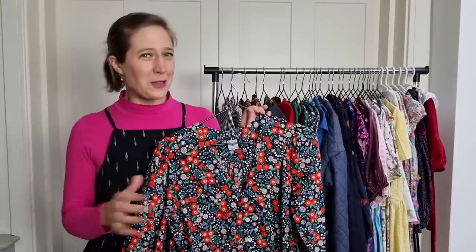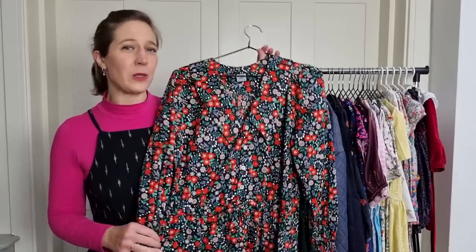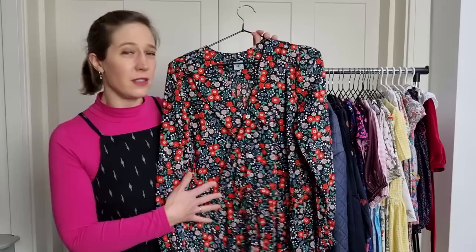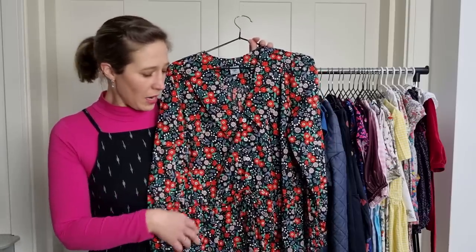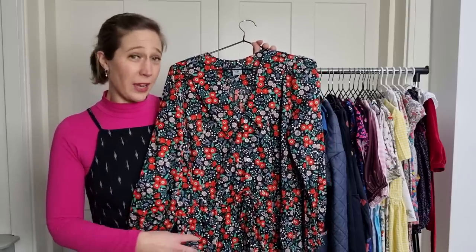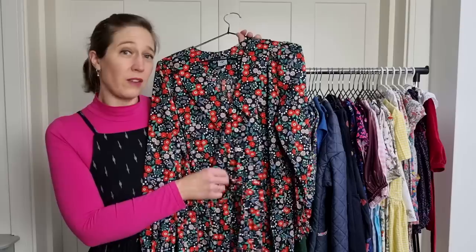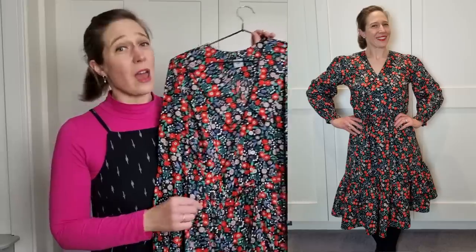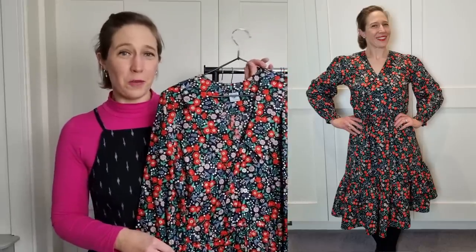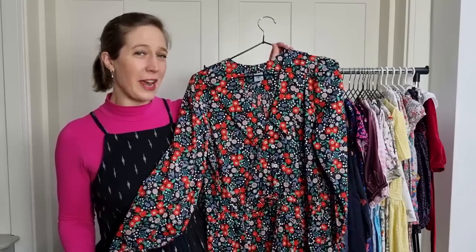I couldn't choose between that dress and this one for my favourite pattern hack of 2021, so I've included both. This is a combination of the Patina blouse and the Davenport dress, both by Friday Pattern Company, hacked together at the waist with the lovely waist tie from the Davenport dress. I absolutely love this one and have worn it so much already, hoping to get a lot more wear over the winter and into the spring.